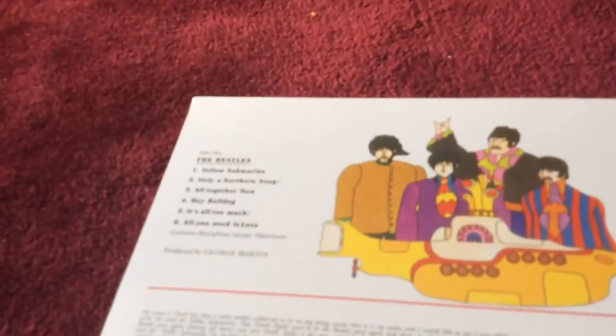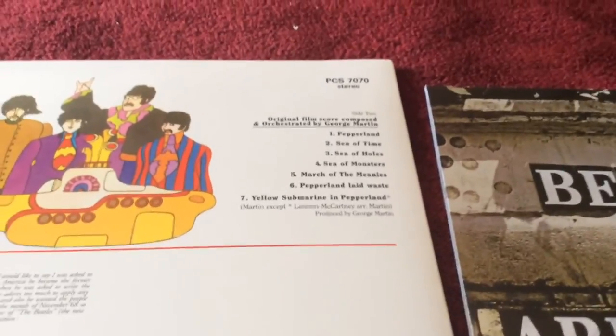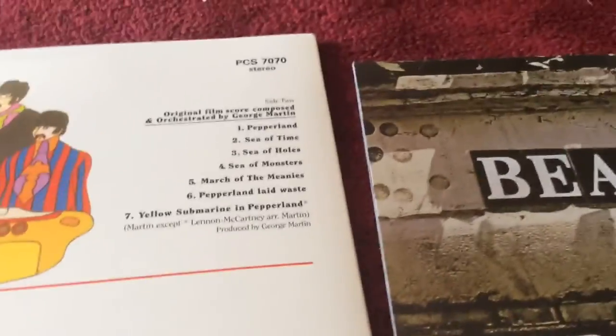They both only come with one record because there's only two sides. If you look at Yellow Submarine, side one is the Beatles songs and side two is the songs filmed which are by George Martin. And then on Abbey Road they have all of the songs.